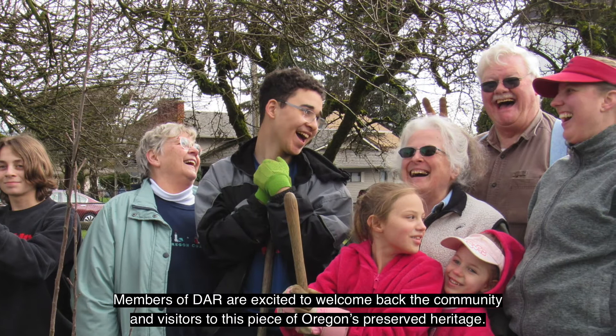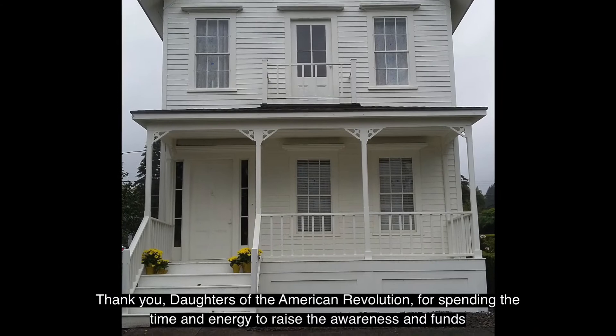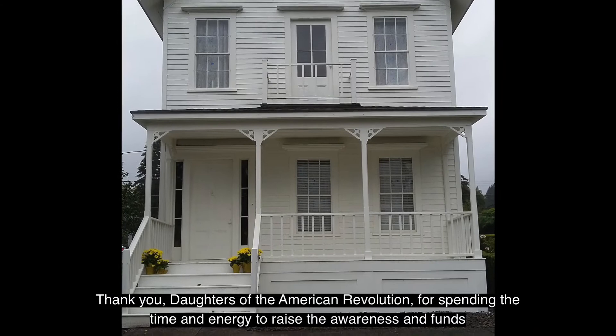Members of DAR are excited to welcome back the community and visitors to this piece of Oregon's preserved heritage. Thank you, Daughters of the American Revolution, for spending the time and energy to raise the awareness and funds for this arduous preservation project, and congratulations to everyone involved in the project.